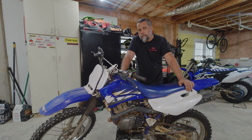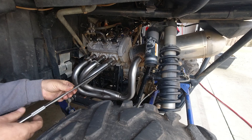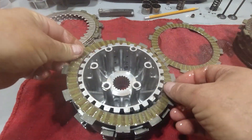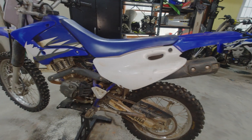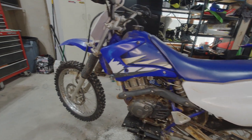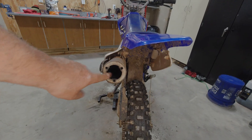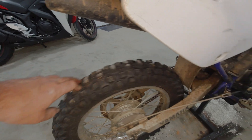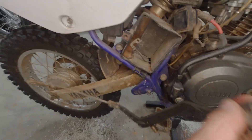We'll take a walk around it and start our typical diagnostic process. That's not in terrible condition. Someone deleted the inner workings of the muffler - always great for performance. Tires are in pretty good shape. Brakes work perfectly.